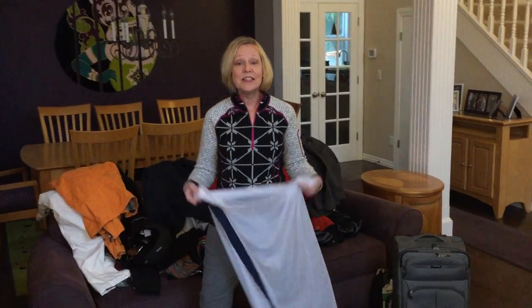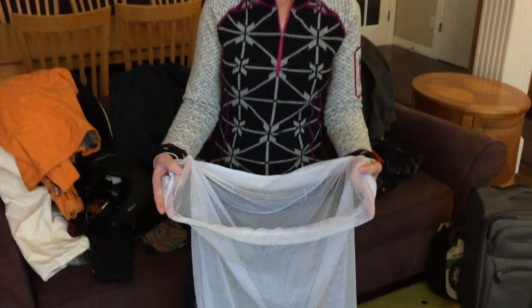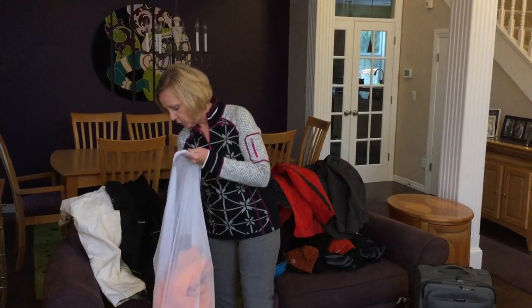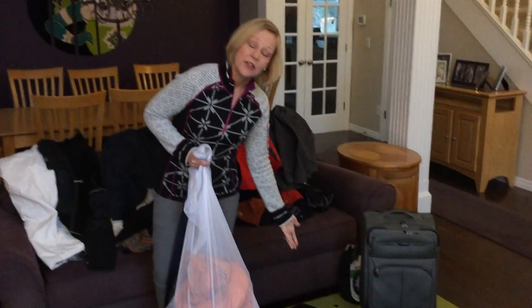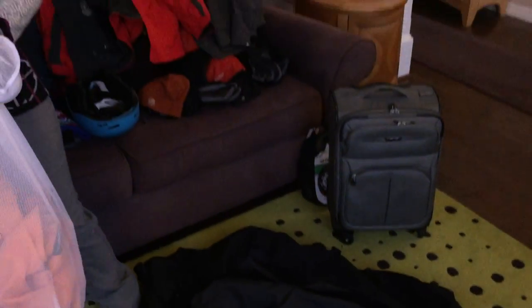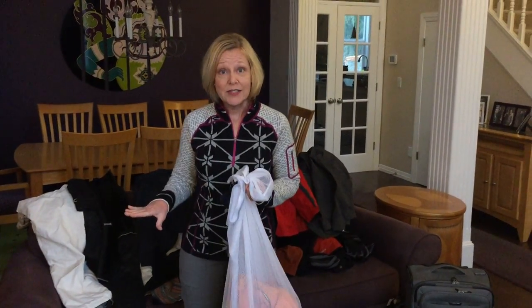Tip number one is invest in drawstring laundry bags. You can find these at a Target store for about five to six dollars, and you're going to want one per person, preferably a different color for each person. Pack all of the gear for that particular person in an individual bag, and once you have all these bags packed, just toss them into a big duffel bag. When you get done with your day on the slope and head back to your hotel room or condo, all that stuff goes back into those individual bags so that everybody stays organized.